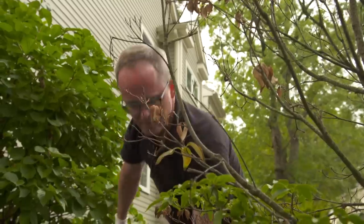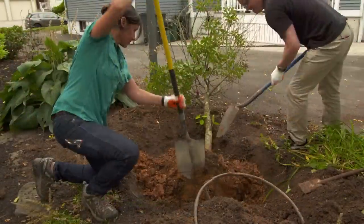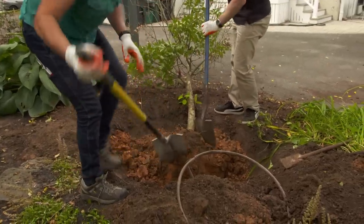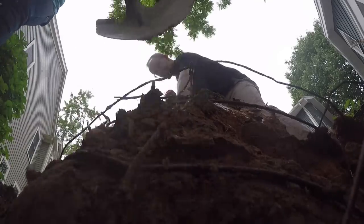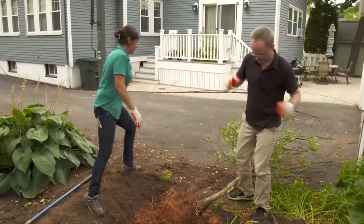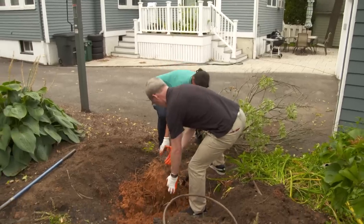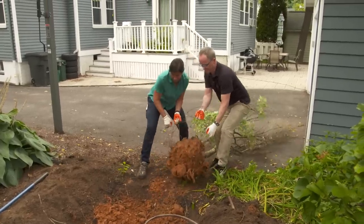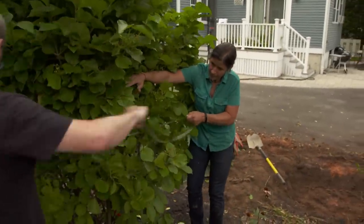Let's start with taking this dogwood out. Since we're not trying to save this tree, we can break down the root ball to make it easier to get out. Should we give it a try? Let's do it. We'll move the big viburnum to the dogwood's place since it could do most of the screening.